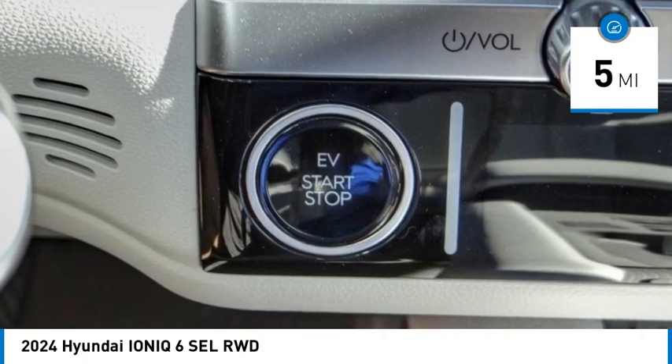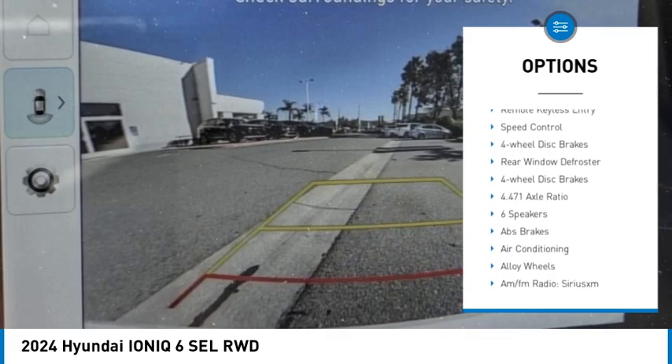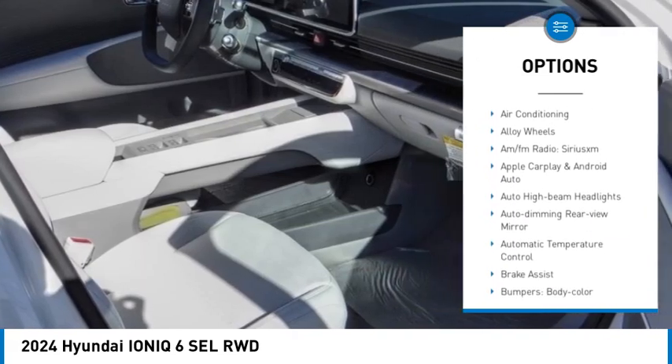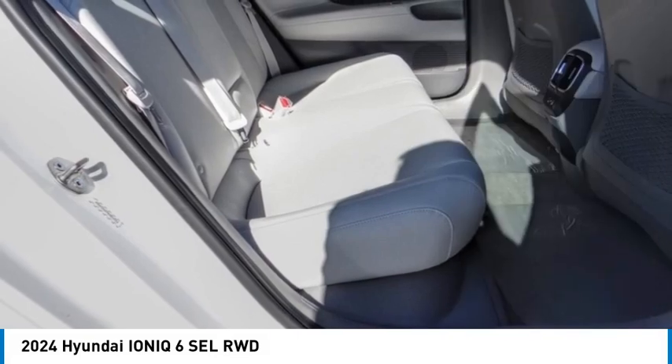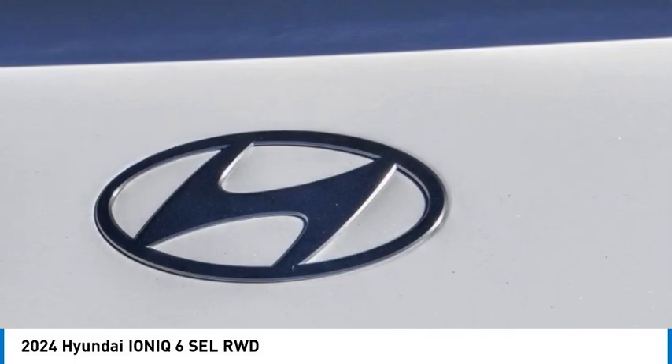Here are some of this vehicle's great options: electronic stability control, alloy wheels, rear spoiler, brake assist, traction control, remote keyless entry, speed control, four-wheel disc brakes, and rear window defroster. Your new ride is just a phone call away.